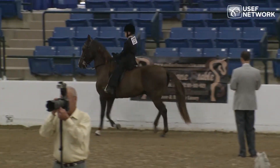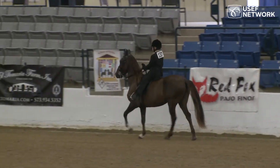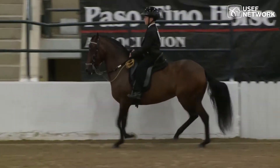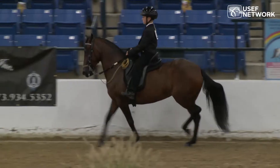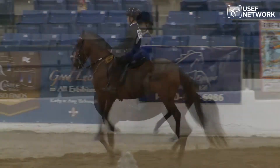Here we have one of our exhibitors — a very elegant horse, very well presented, very good, secure rider. Here's another at the Paso Corto. Remember, we're looking for a collected horse with animation, excitement, beauty, elegance.